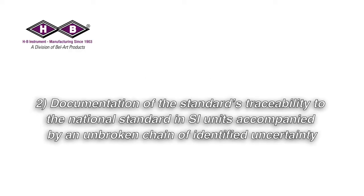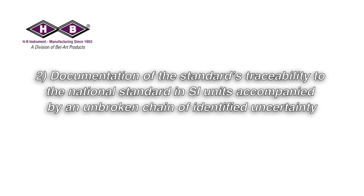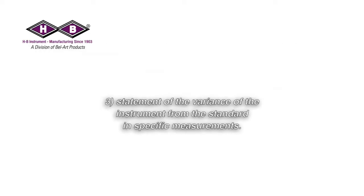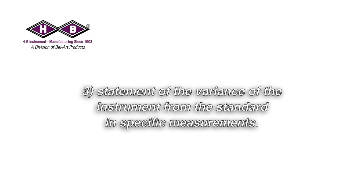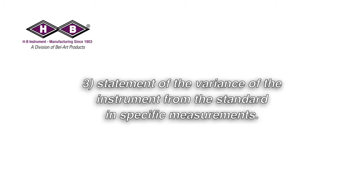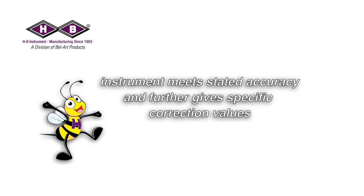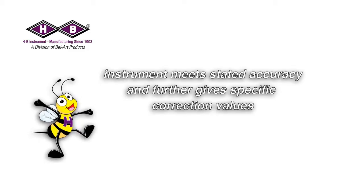Step one: comparison of an instrument to a standard. Step two: documentation of the standard's traceability to the national standard in SI units, accompanied by an unbroken chain of identified uncertainty. Step three: statement of the variance of the instrument from the standard in specific measurements. Calibration essentially verifies that an instrument meets stated accuracy.